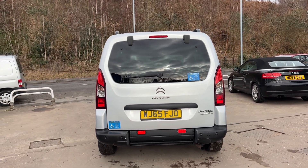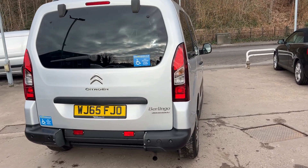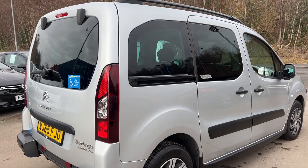Road tax on this vehicle is only £30 a year. The car has service history and has only done 36,700 miles. I'll show you inside.